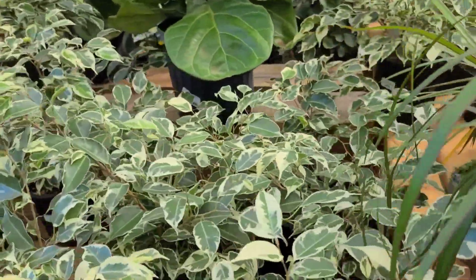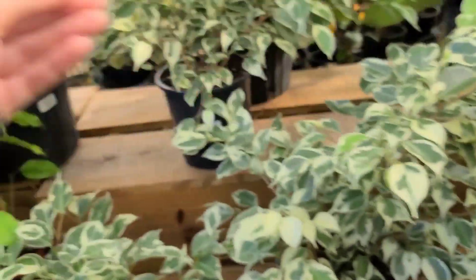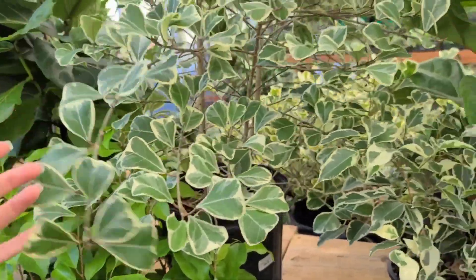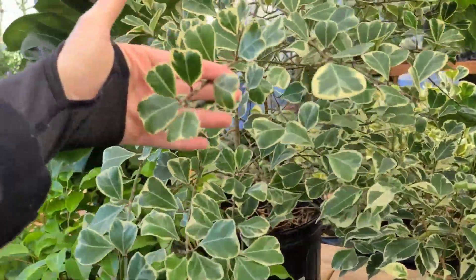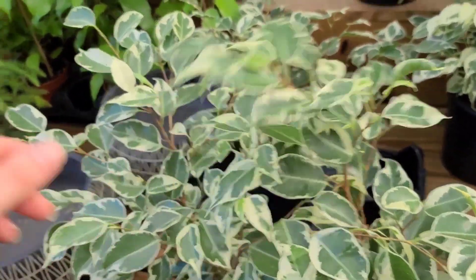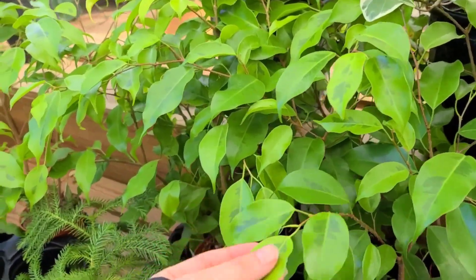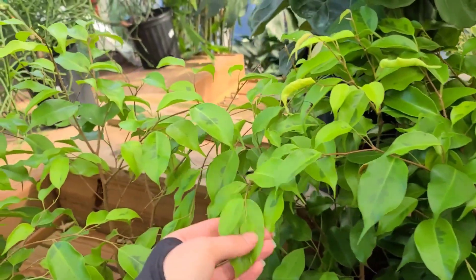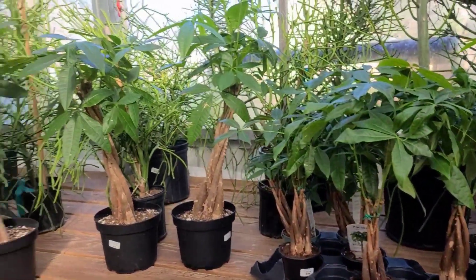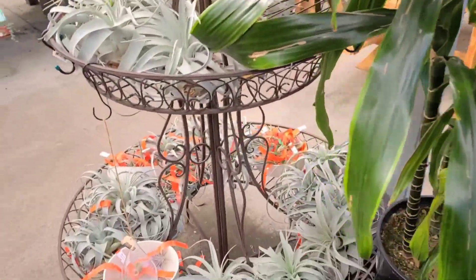Here is the Ficus Benjamina I was talking about - I don't have an issue keeping this one happy. And the Triangularis too - I hope mine turns into a big bush like this one day. I don't have this Benjamina variety - I have a marble variegated one, I think it's called Eldorado. I don't usually see it in stores.